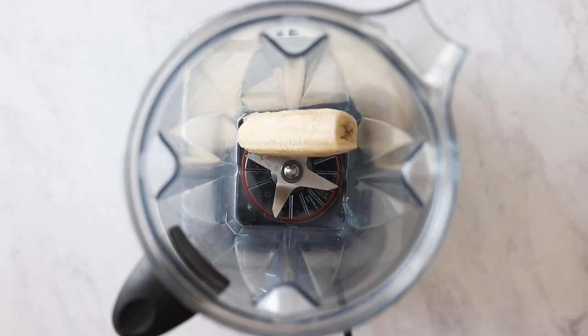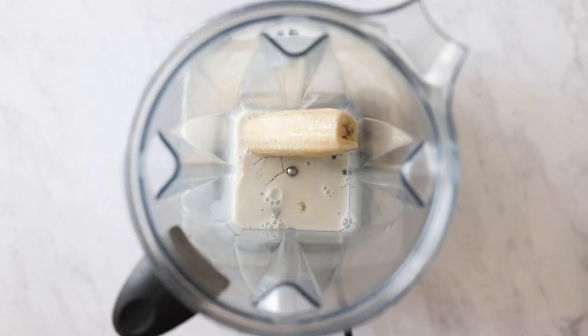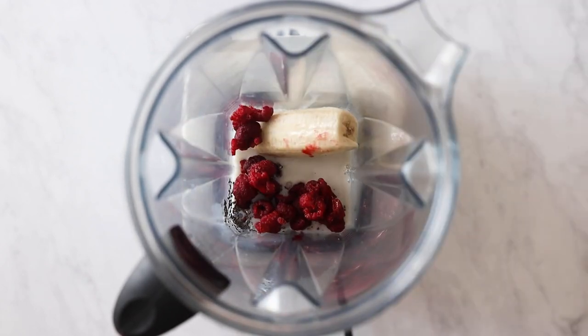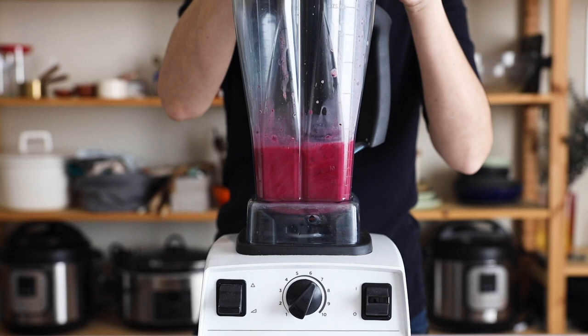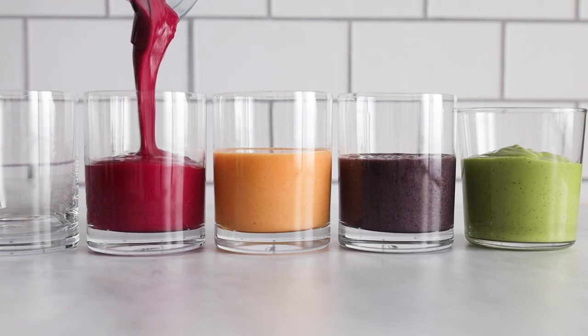Now let's make this gorgeous hot pink breakfast smoothie. For that you need half a frozen banana as sweetener and carb, half a cup of nut milk of your choice, an egg white as protein, a tablespoon of chia seeds as fat, half a cup of frozen raspberries, and about half a small beet. Blend everything until super smooth, serve in a glass, and enjoy. I don't even like beets, but this is delicious.